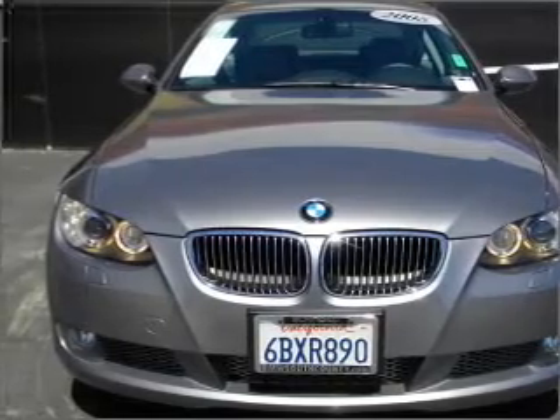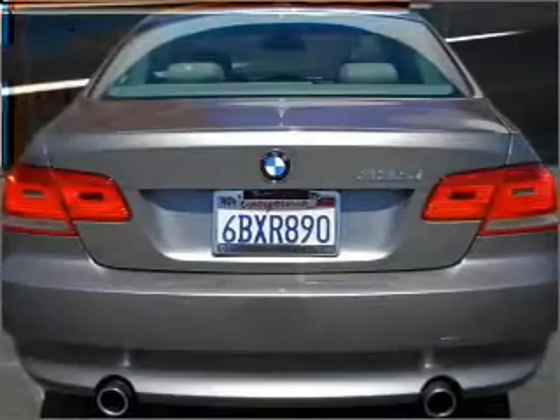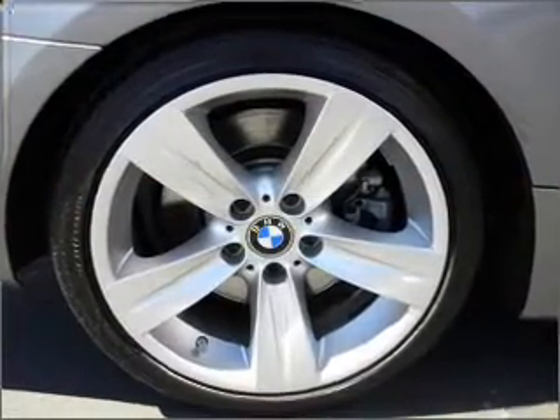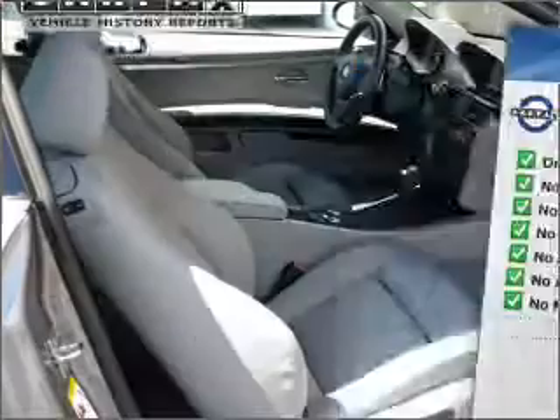With a reliable engine connected to a smooth shifting transmission. Find your way easily with the included navigation system. Premium wheels give a more luxurious look. Anti-lock brakes help you bring your vehicle to a safe stop. There's nothing like a sunroof on a nice day. An included Carfax Vehicle History Report allows you to purchase with confidence and the knowledge that your buy was a smart choice.